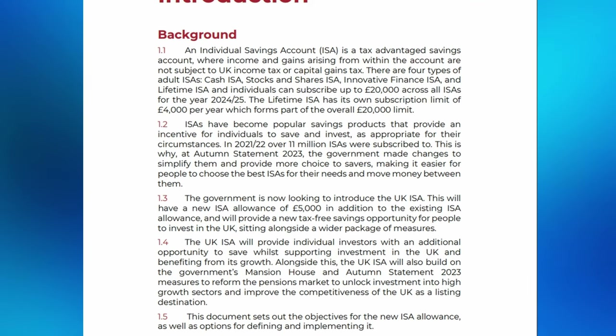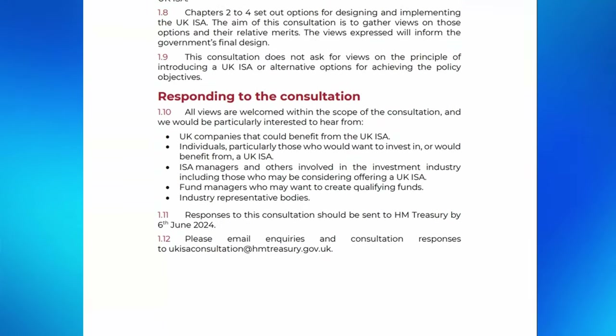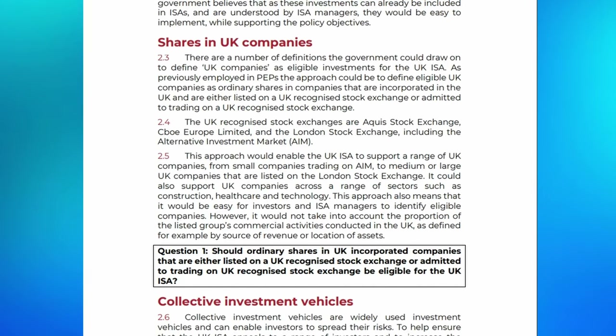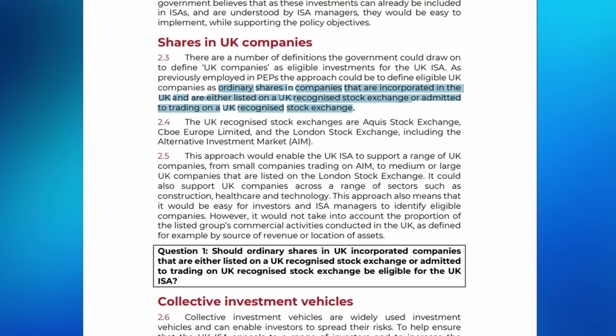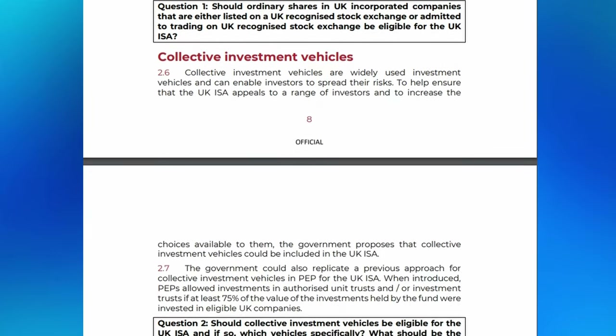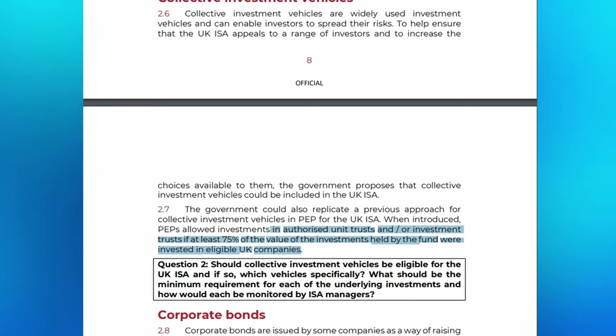To be clear, we do not know for sure what sort of investments will be eligible, as the consultation is yet to be completed, but we do have the government's initial ideas. According to the consultation document, they are looking at defining eligible UK companies as ordinary shares in companies incorporated in the UK and either listed on or admitted to trading on a UK recognised stock exchange. They also reference how collective investment vehicles — funds and trusts — will most likely be eligible, with the limitation that at least 75% of the value of the underlying investments held by the fund are invested in eligible UK companies.